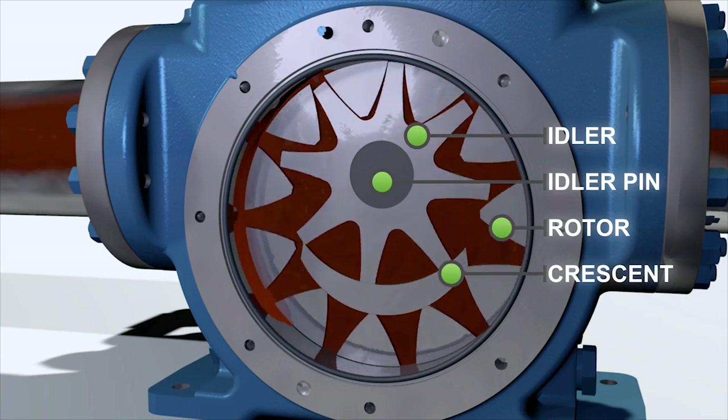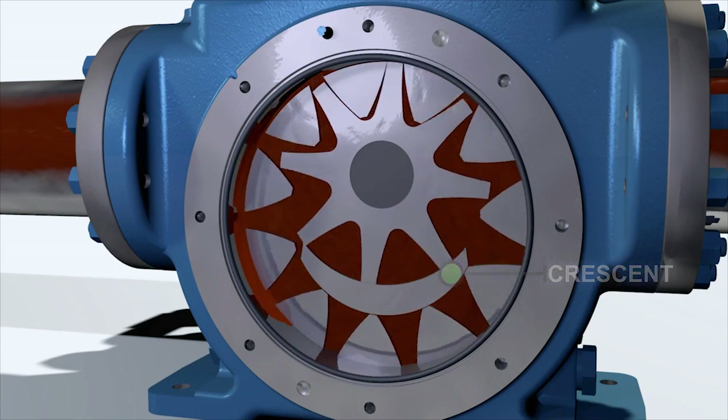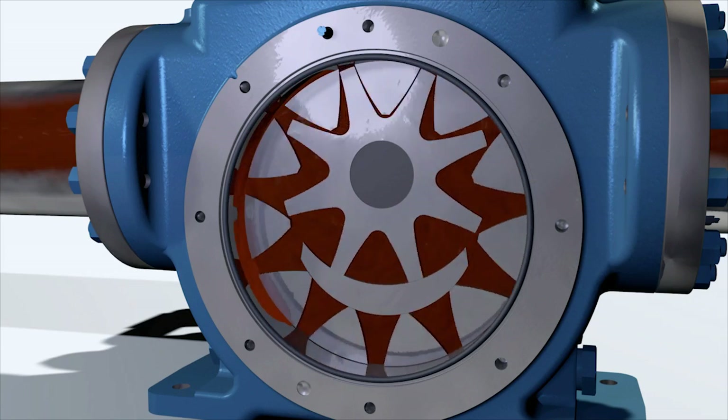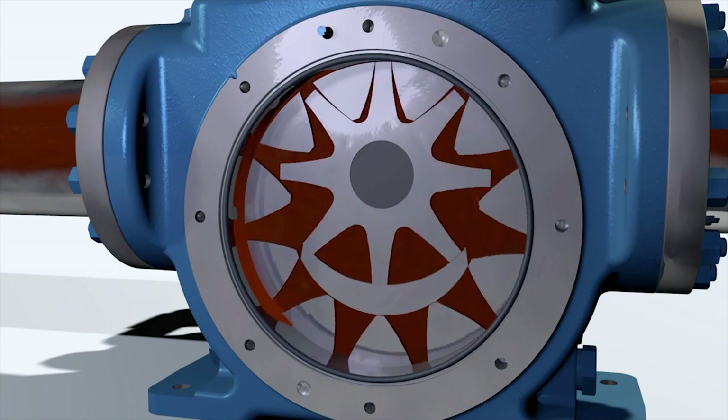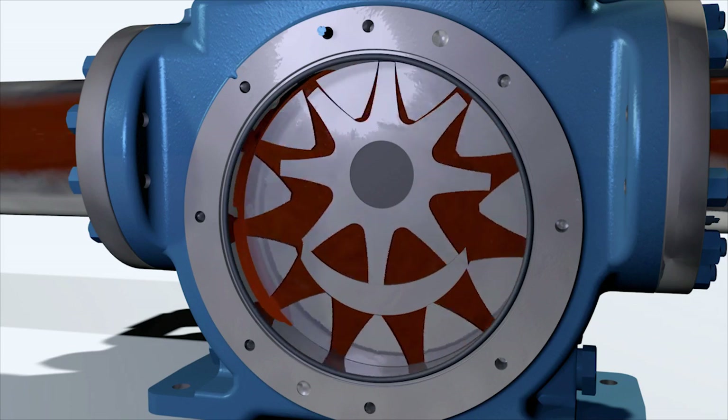They are separated by a crescent just below the idler. This forms cavities between the gear teeth coming out of mesh, which creates a low-pressure zone to pull the liquid in, move the liquid through the pump, and when the gears mesh, force the liquid out.